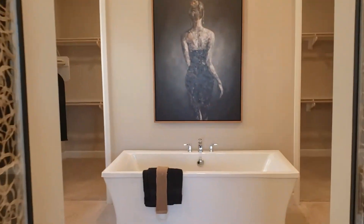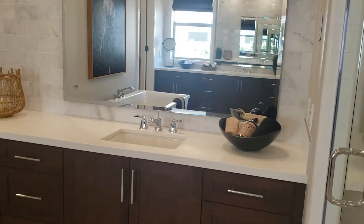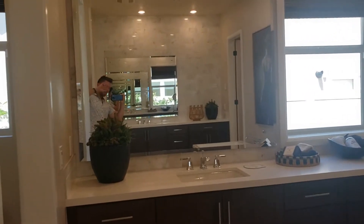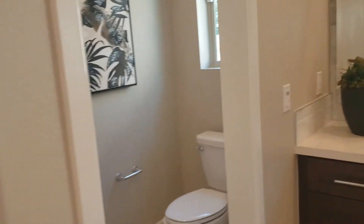Once again, nice standalone tub right here. You have a big vanity with a sink on that side, and the same thing on this side. Toilet and a large shower as well.